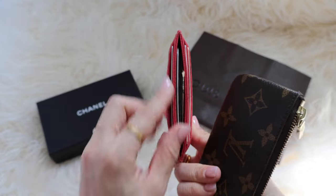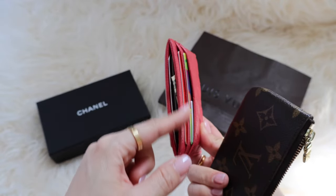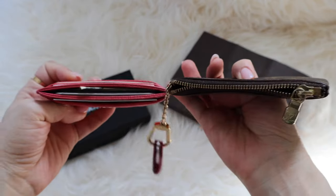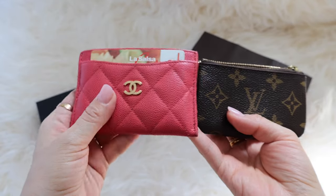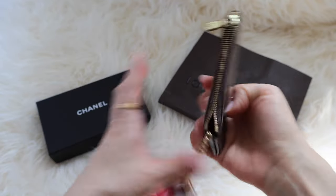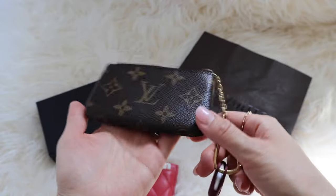That's because there's leather in between holding the compartments — there's a leather inner here — so the width gets much bigger when it's full. Also, because more leather material was used to make it, it is very heavy compared to the key cles. Since the key cles is just coated canvas all around, it's extremely light — it just feels like paper.